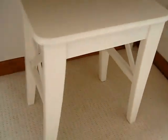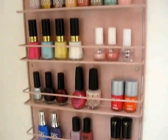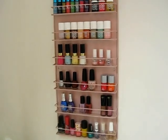And then this is a stool which also matches the dressing table. Up here I have this nail polish rack, which is from eBay, and it holds my nail polishes — I just think it looks really cool.